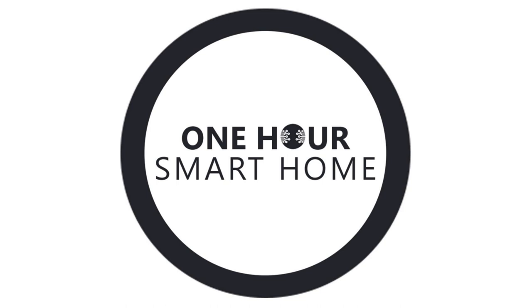Some smart thermostats also tie into a security and safety aspect. If you have a smart smoke detector of the same brand, and it detects smoke or carbon monoxide, it will actually turn off your furnace until you reset it. If there was a carbon monoxide event generated by your furnace, the CO detector will shut off that furnace so it's no longer generating smoke or carbon monoxide. That's a feature you wouldn't expect a smart thermostat to have.